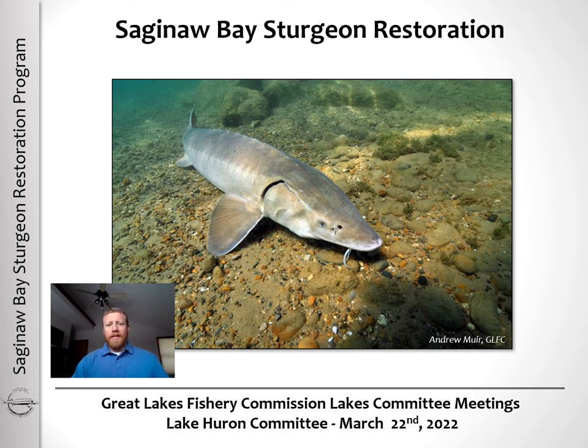Thank you for the opportunity to talk today about one of the more exciting lake sturgeon projects taking place in the Lake Huron Basin — the Saginaw Sturgeon Restoration Project. In today's talk, I'll be giving a little background about how the project started, results to date, and future work that we have planned to monitor success of the project.